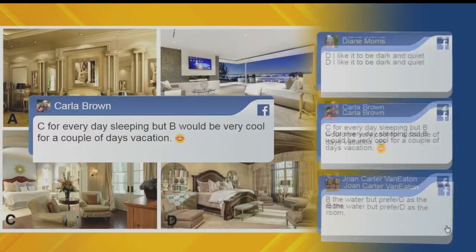We have Carla. Carla said C for everyday sleeping, but B would be very cool for a couple of days on vacation. I agree — look at that view. That would be a vacation hotel to me. It really is pretty.